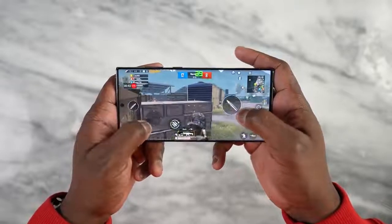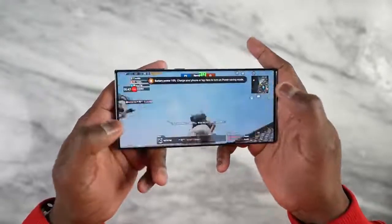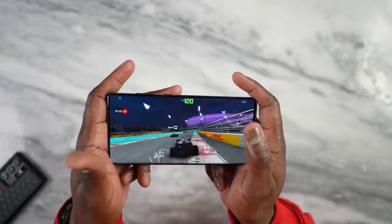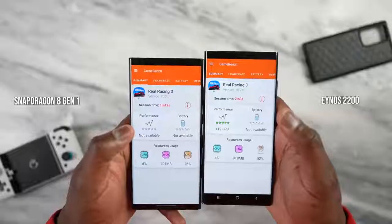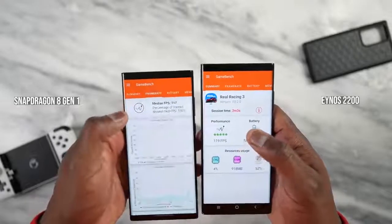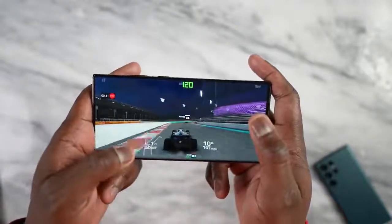That's leaving me with a concern, especially if Samsung says this is their top tier device and it should perform the same across the board. Checking high refresh rate games, Real Racing 3 actually gives very close performance — about 119 fps on the Exynos 2200 and 117 fps on the Snapdragon version. Similar performance matching the higher frame rate — that's a good sign.